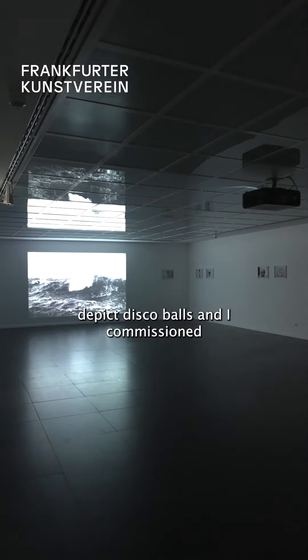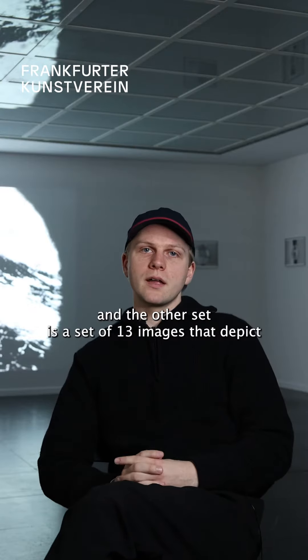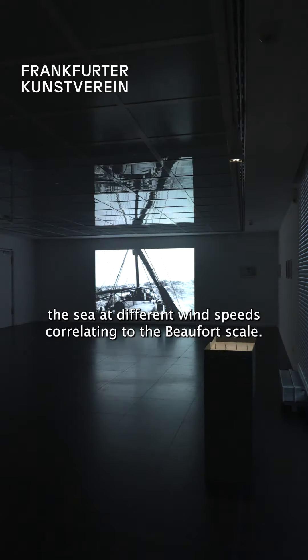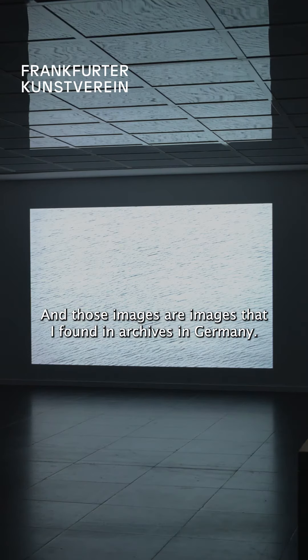These framed photographs depict disco balls, and I commissioned photographers through the internet to take them for me. The other set is a set of 13 images that depict the sea at different wind speeds, correlating to the Beaufort scale, and those images are ones that I found in archives in Germany.